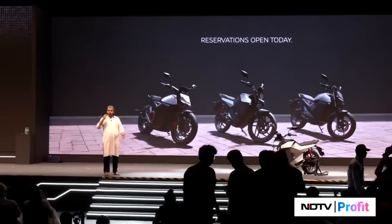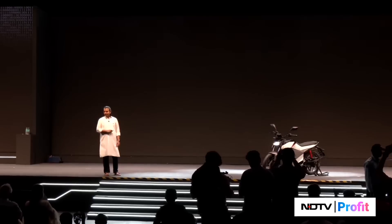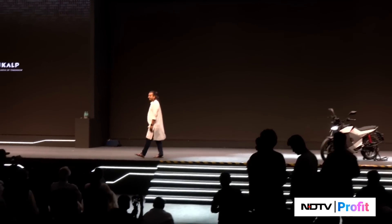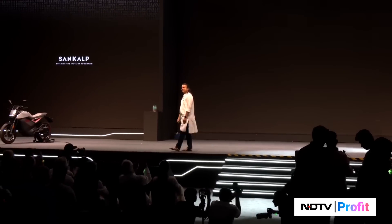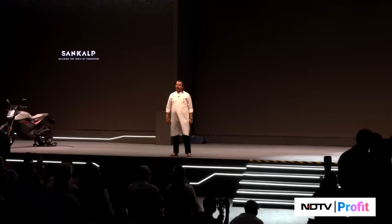Reservations for all of these open today, and deliveries start in due course. How many of you are going to reserve one today? How many are going to reserve the Roadster X? Most of you. The Roadster. And the Pro.